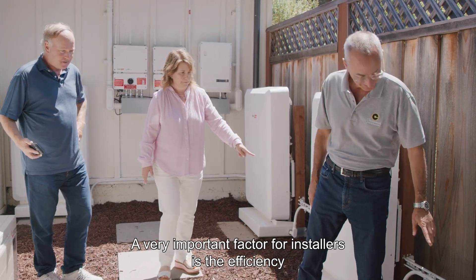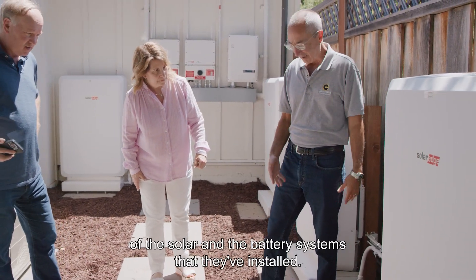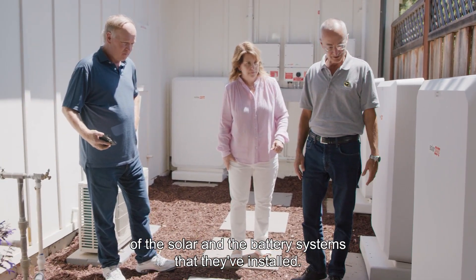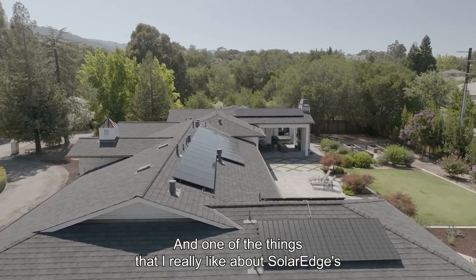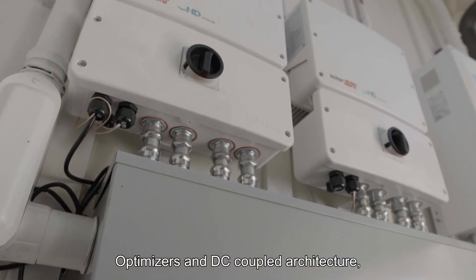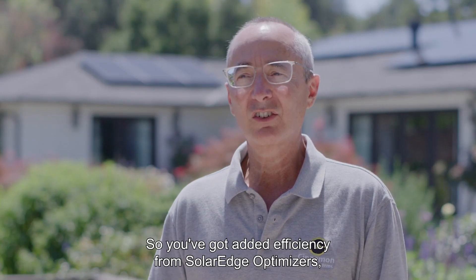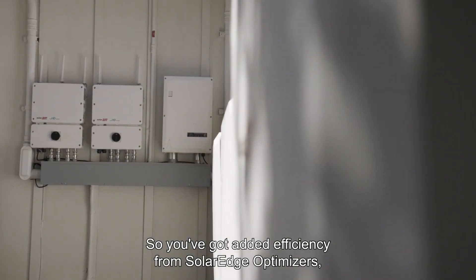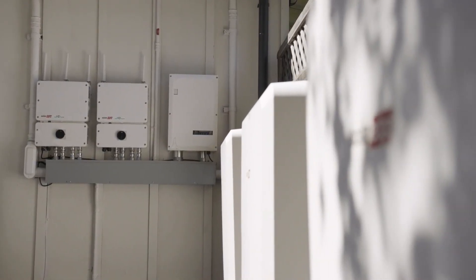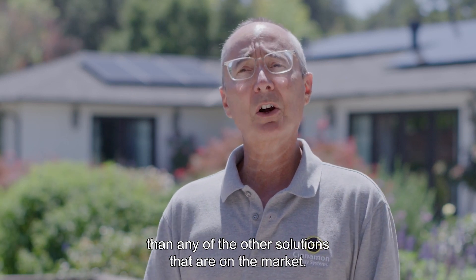A very important factor for installers is the efficiency of the solar and battery system that they've installed. One of the things that I really like about SolarEdge's optimizers and DC-coupled architecture is it's just fundamentally more efficient than other designs. You've got added efficiency from SolarEdge optimizers plus lower costs and better operability than any of the other solutions that are on the market.